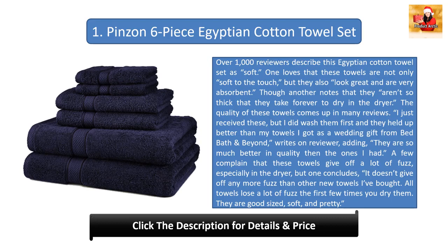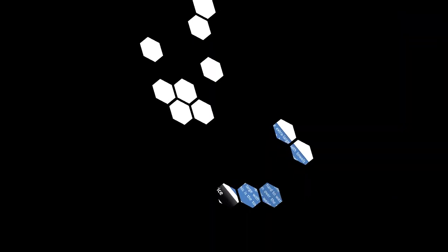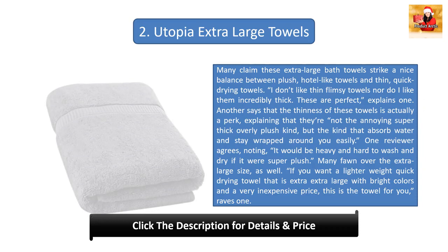Another notes that they aren't so thick that they take forever to dry in the dryer. The quality of these towels comes up in many reviews: 'I just received these, but I did wash them first and they held up better than my towels I got as a wedding gift from Bed Bath & Beyond,' writes one reviewer. A few complain that these towels give off a lot of fuzz, especially in the dryer, but one concludes it doesn't give off any more fuzz than other new towels. They are good sized, soft, and pretty.